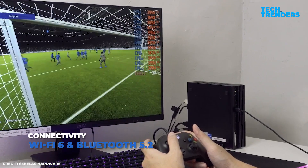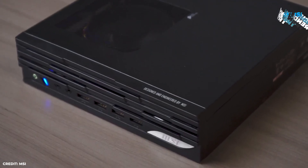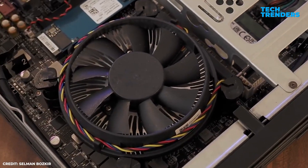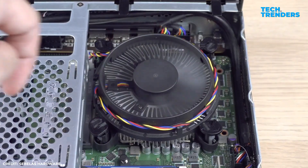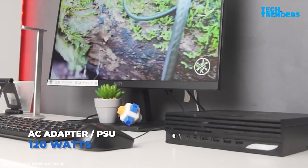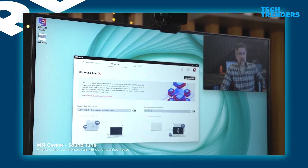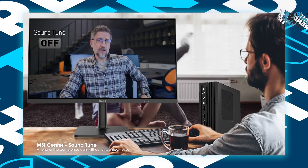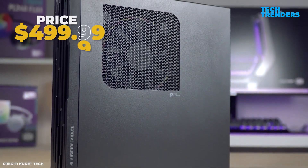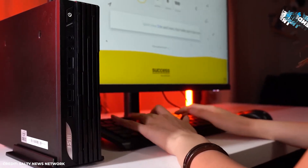Streamlined wireless connectivity is provided via Wi-Fi 6 and Bluetooth 5.2. The system is designed for easy upgrades, so users can add more RAM and storage as needed. A compact fan keeps temperatures and noise low, ideal for quiet office settings. MSI's Center software improves usability and optimizes performance. The MSI Pro DP21 is a great value at $500 given its features, small form factor, and balanced performance.